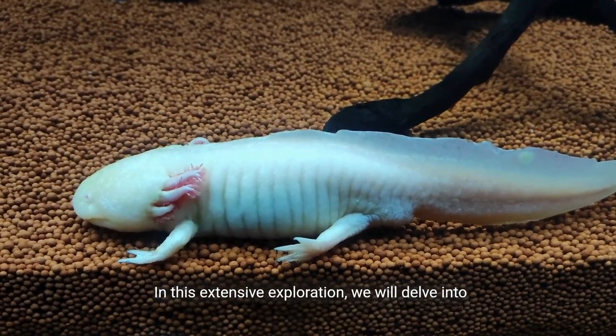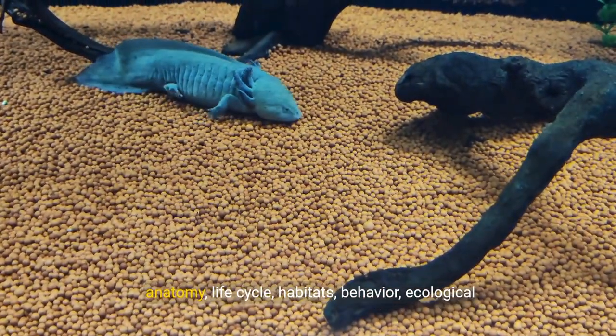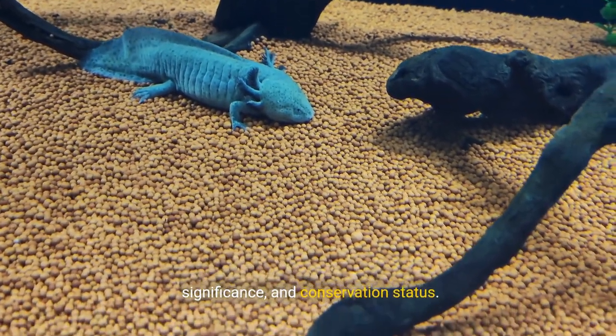In this extensive exploration, we will delve into the diverse aspects of salamanders, including their anatomy, life cycle, habitats, behavior, ecological significance, and conservation status.